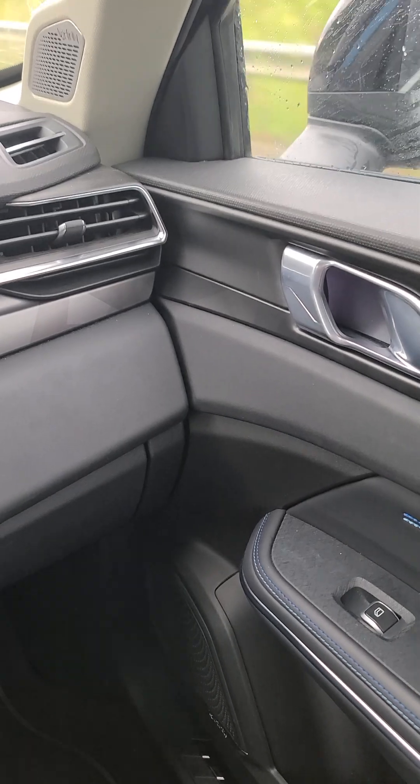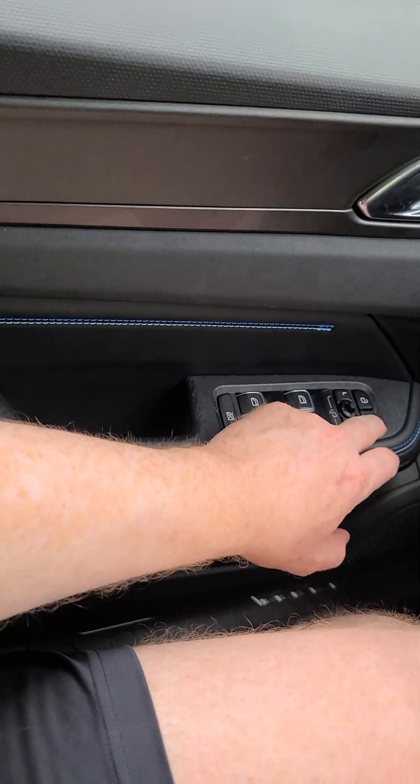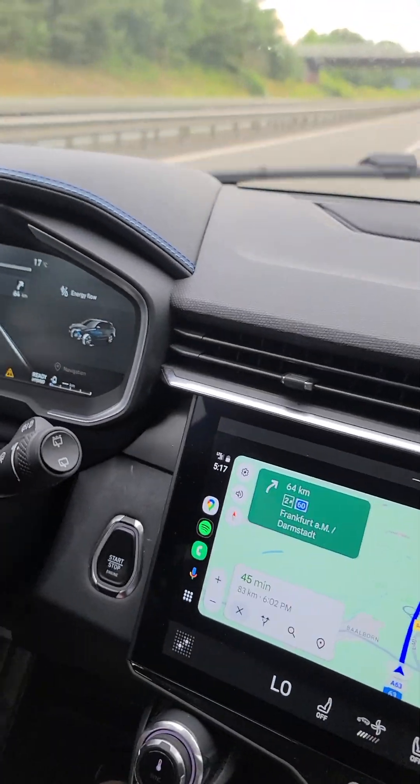That button right there is lit up, but maybe it's because you can't open a door while you're driving. The sound system in the car is pretty good.